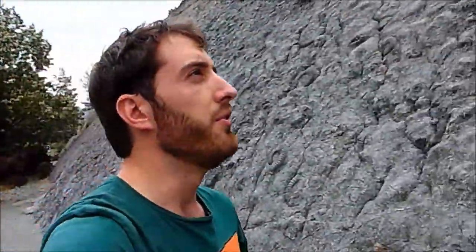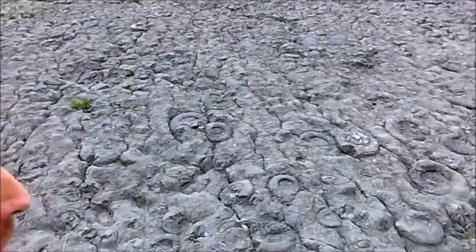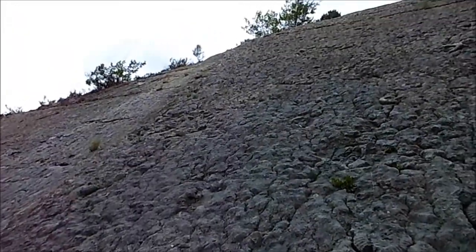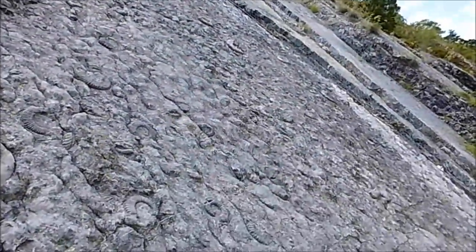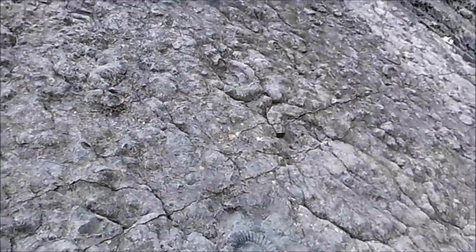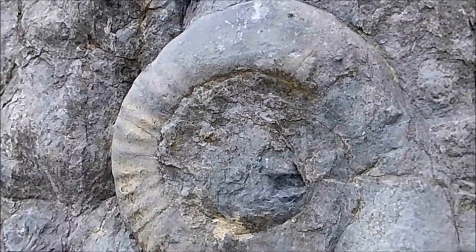This dalle à ammonites was discovered in the 19th century, and it was not until the second half of the 20th century that it was fully discovered. It represents 350 m². There are other little invertebrates also present here, but 90% of the fossils are ammonites.